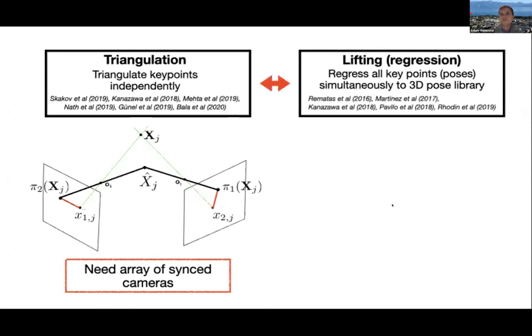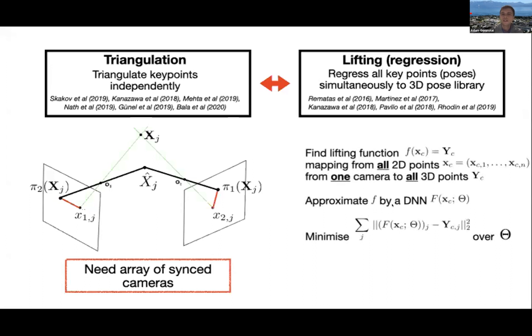An alternative is through Lifting, which you can think of as a glorified regression. Rather than individually thinking of points, you think of a collection of points — Lifting doesn't make sense for only one point; you need a point arrangement, or a pose. You take all of the points in a two-dimensional camera projection and then try to infer the three-dimensional pose using a function f. This function f is typically approximated by a deep neural network with certain parameters to minimize the projection error.